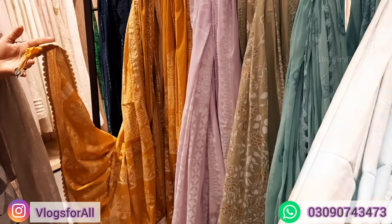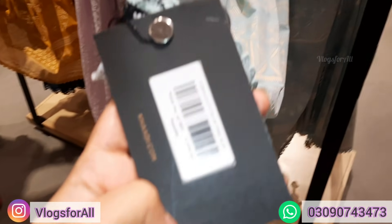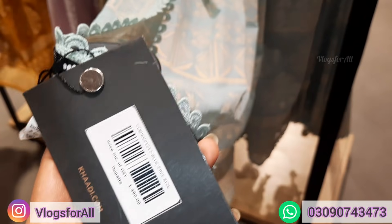This is what we have seen as yellow, and this is the same as lawn printing. The price of this is 1490.